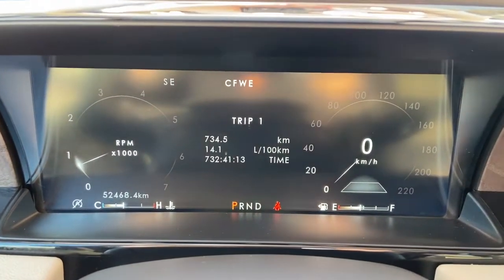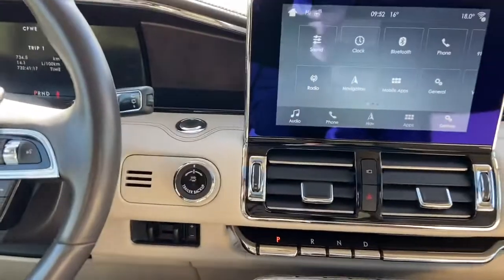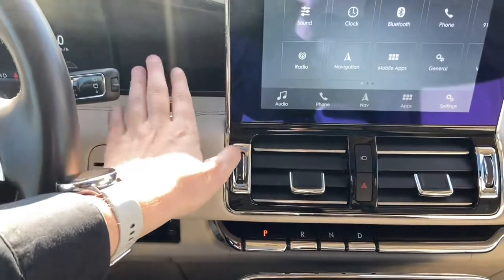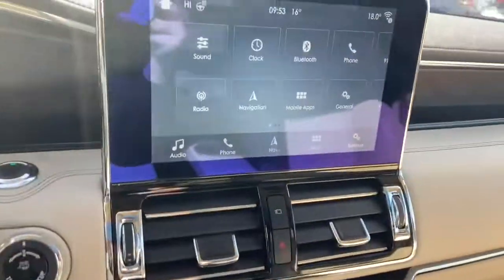On the LCD display on the dash you can see we have just over 52,000 kilometers on this vehicle. Into the middle we have our push start ignition, pro trailer backup, and trailer brake control as well.